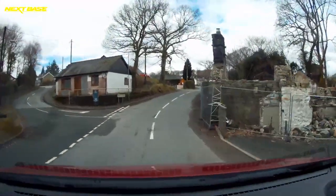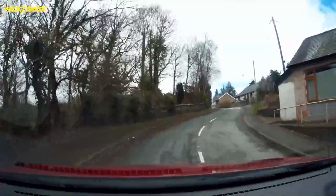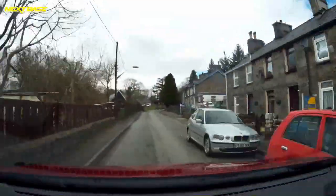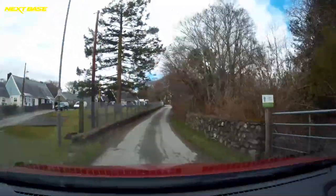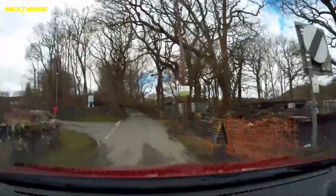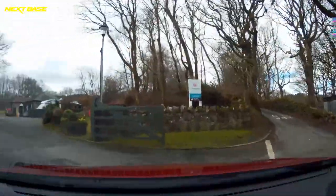Take another left turn immediately after the 30 signs, and make sure you continue straight on at this point. And here we are at Coed y Glyn Caravan and Motorhome Club site.